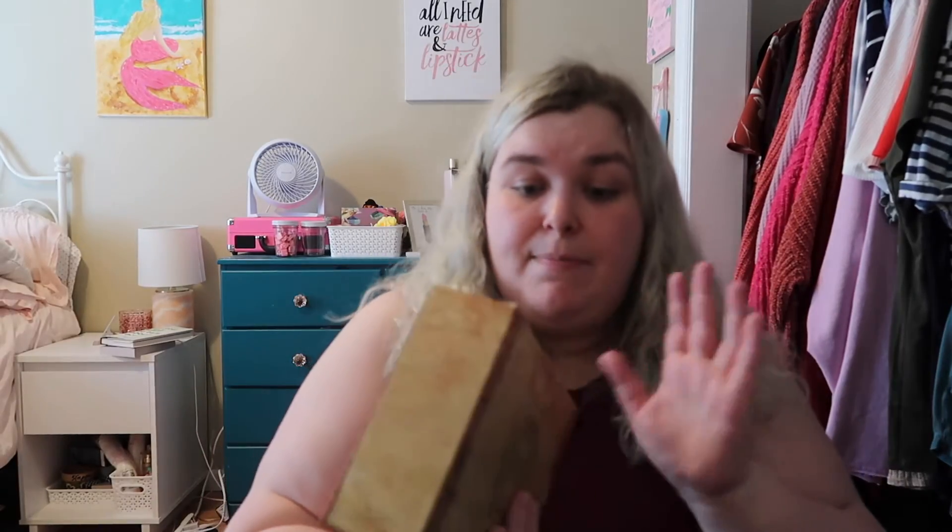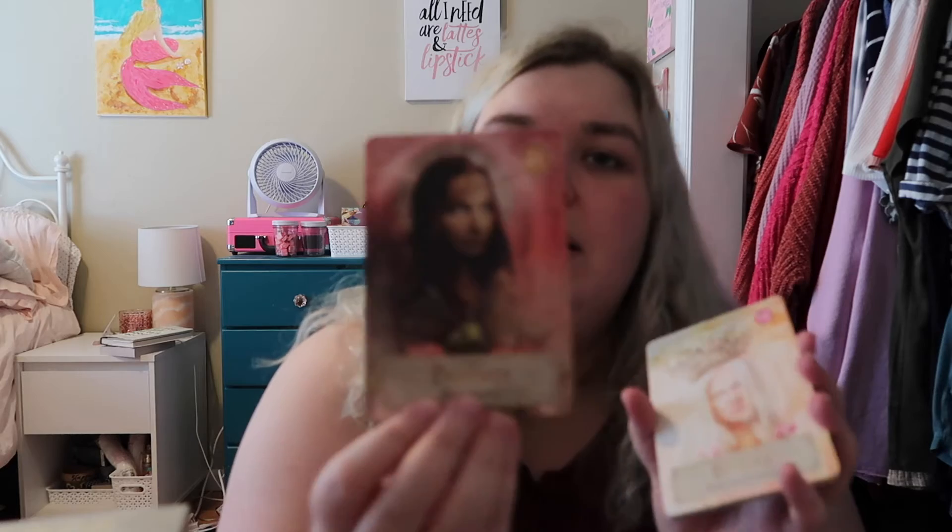Next up is last month's deck — the one I used in May — and that is the Goddess Power Oracle by Colette Barron-Reed. It is stunning, and it's all goddesses from all sorts of mythologies. We've got Parvati, Eostra, Metis, and Sophia. It's very, very beautiful. That's the deck I read with literally every day last month and I really enjoyed it.